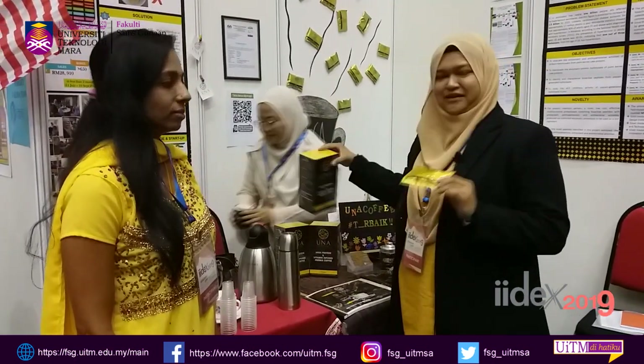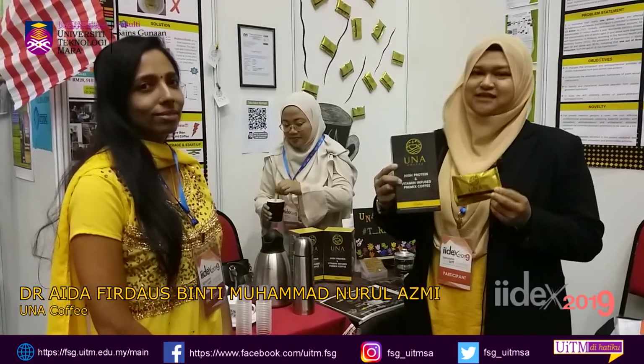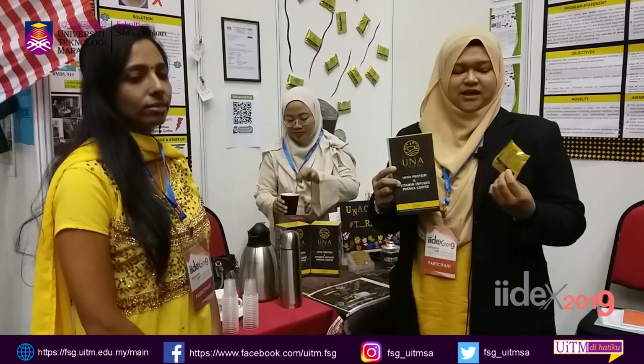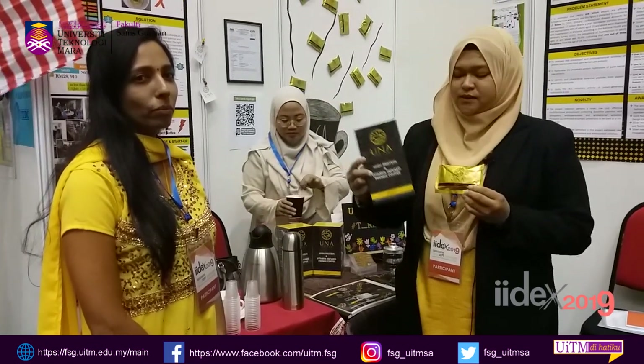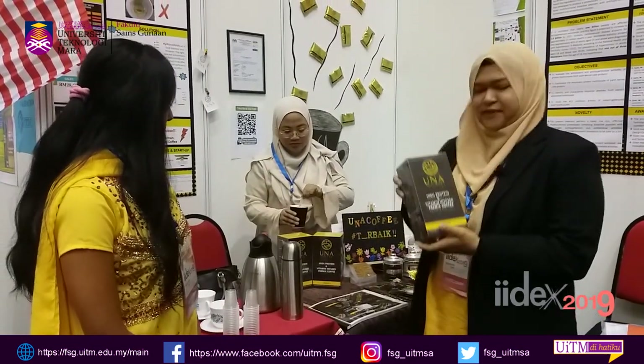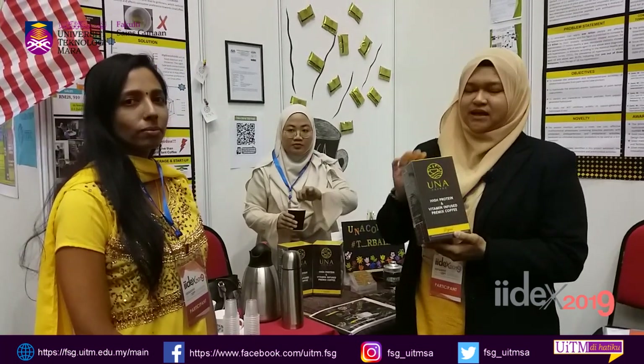Assalamualaikum warahmatullahi wabarakatuh. Selamat pagi semua. Kami daripada Fairfood Industries. Hari ini kami membawakan produk Una Coffee, iaitu produk daripada hasil penyelidikan dan inovasi. Saya sendiri sebagai pensyarah di Fakulti Sains Gunaan, Universiti Teknologi MARA Shah Alam. Saya Dr. Aida Azmi. Apa yang special sangat dengan Una Coffee ini, dia dapat memberikan tenaga tambahan, tenaga segera, ataupun kita panggil Energy Booster, dan meningkatkan fokus.